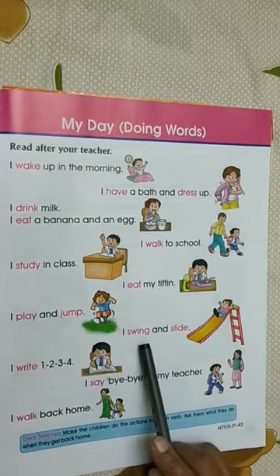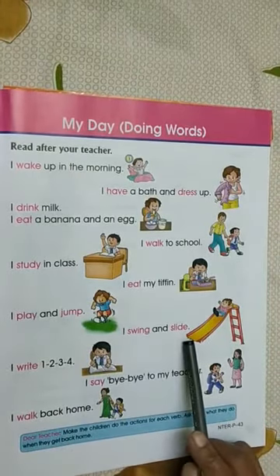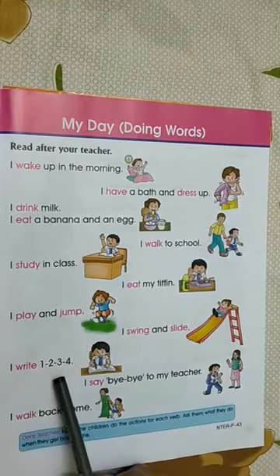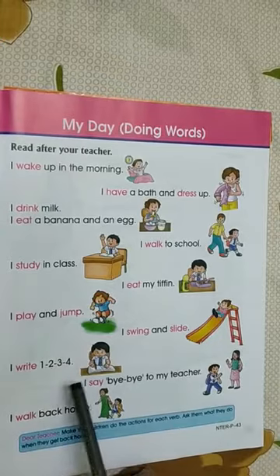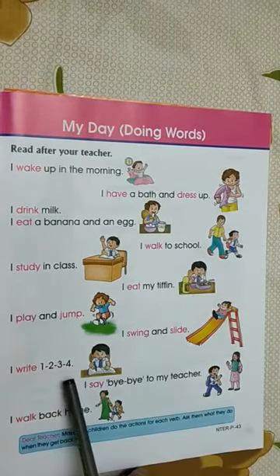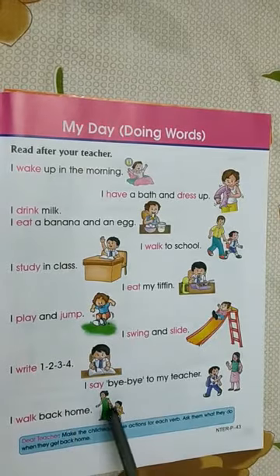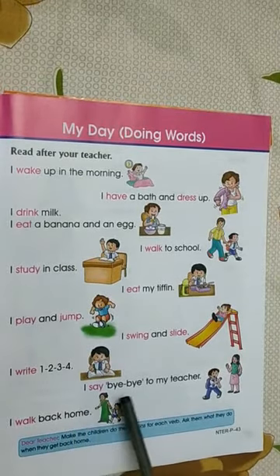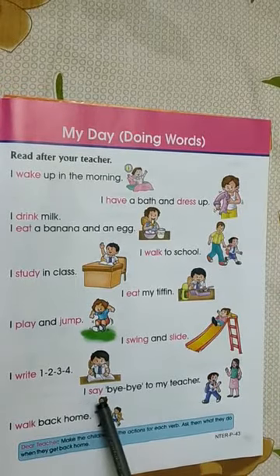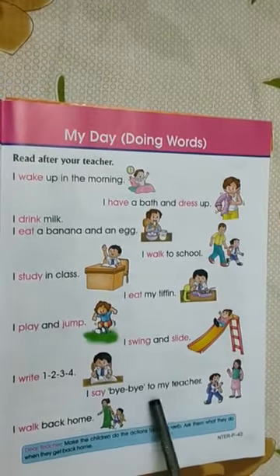I swing and slide. I swing and slide. I write 1, 2, 3, 4. I write 1, 2, 3, 4. I say bye-bye to my teacher. I say bye-bye to my teacher.